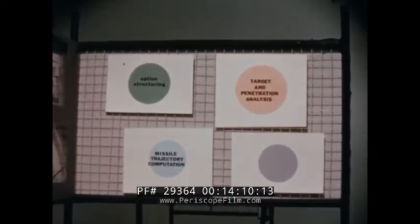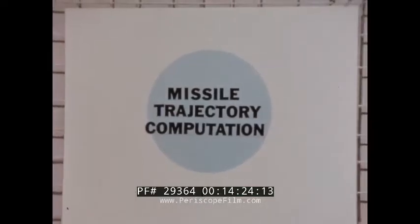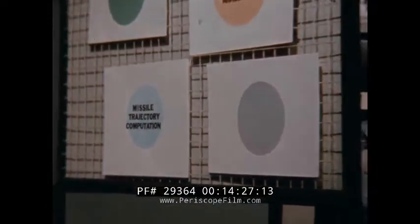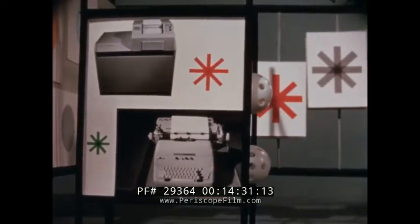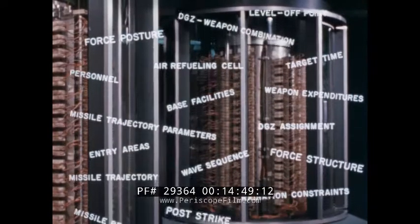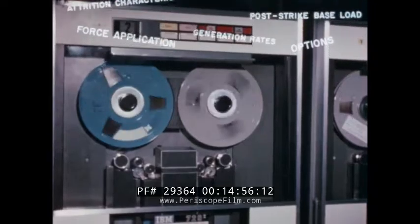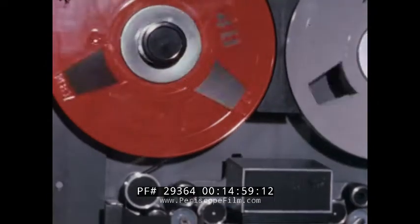The computer capability will provide planners with assistance in such areas as option structure, target and penetration analysis, and missile trajectory computation. The system will further assist planners through its ability to print out requested data for individual assessment, or to display the data by optical projection on screens. Vast quantities of data will be processed automatically and accurately. Wall screens will display information to the planning staff upon request, and completed plans can be pre-stored and held ready for instant use should an emergency arise.